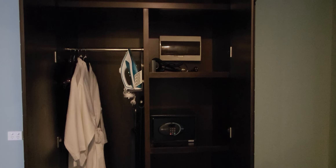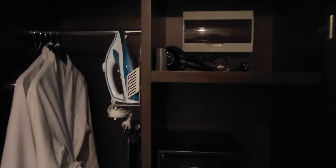Let's start our usual tour. Here we have some closet space with a little bit more light as well — an iron, a bathrobe and slippers, an in-room safe, and a hair dryer.